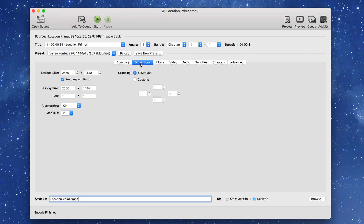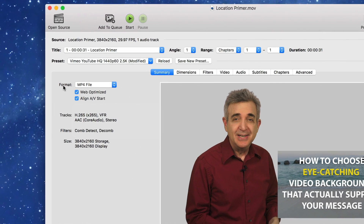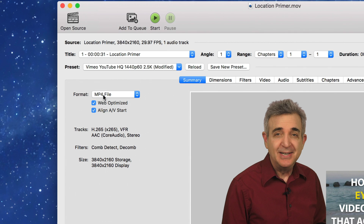Now we're done here. We'll go over to dimensions and we're going to select our 3840 by 2160, which is our 4K. Then go to summary. On the summary page, we're going to make sure that web optimized and aligned AV start are selected, and that our wrapper or format is MP4. This is really important because this is what YouTube and Vimeo and practically any other video hosting site is looking for.